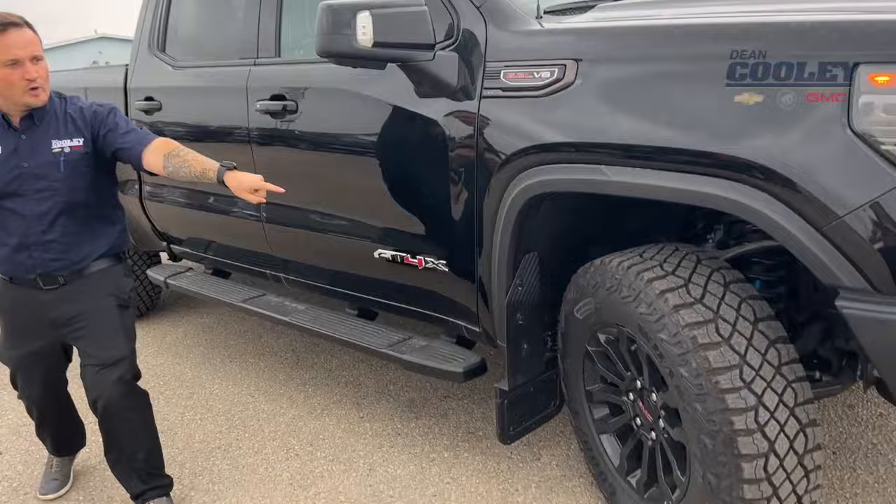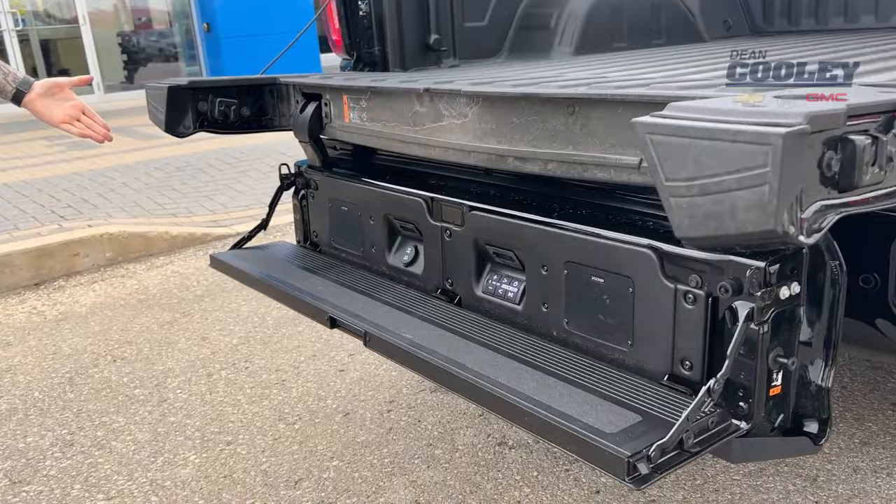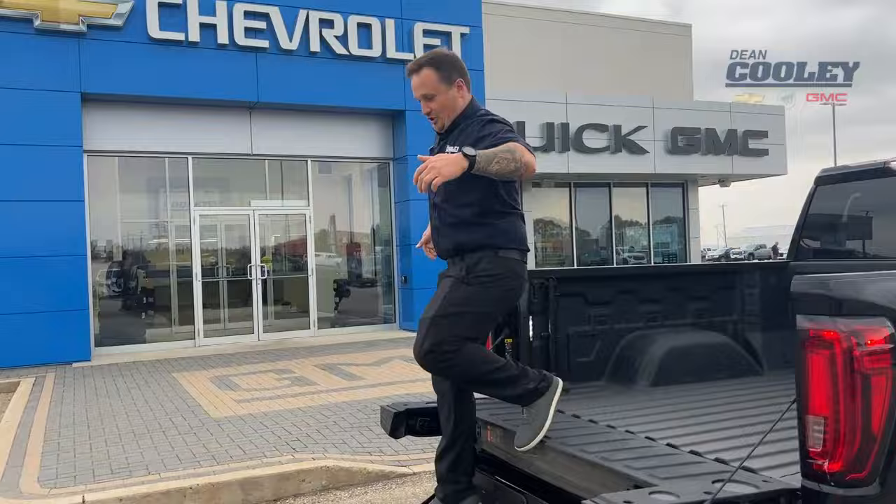Jump to the back — you've got the box here with the multi-pro tailgate, which opens up to your Kicker audio system. Then we can enter into the best box in the business right from this awesome step. Let's jump inside.